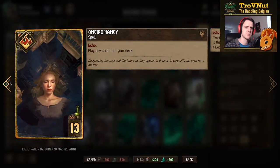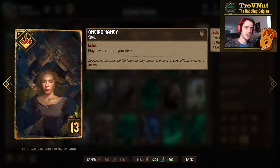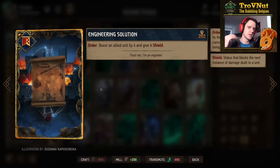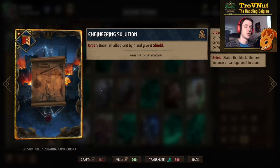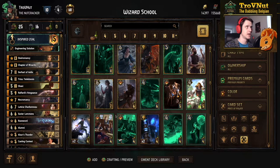The final card is Oneiromancy — an echo spell that lets you play any card from your deck and comes back into your deck afterwards, so you can do this twice. It counts as a spell which is handy. Our stratagem is the Engineering Solution, which boosts an allied unit by four and gives it a very sturdy shield — just a bit of protection for your first patience engine. The leader ability is Inspired Zeal with three charges, boosting an allied Northern Realms unit by two and giving it zeal. We'll be using it on Rafford's Vengeance first and then on one or two Alumni, preferably the ones spawned from the Chapter of Wizards.